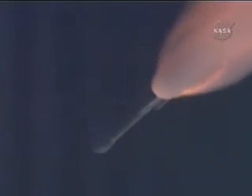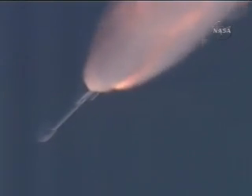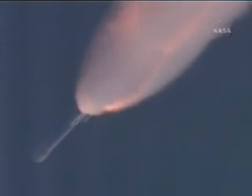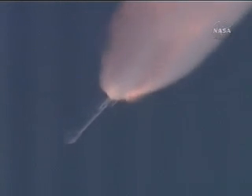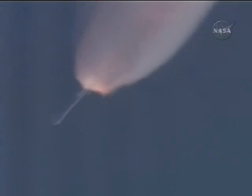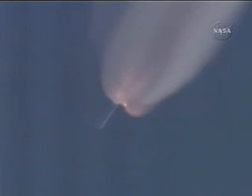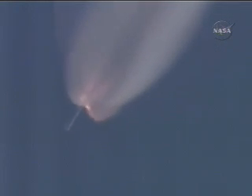Good ignition on the three air-lit solids — air-lit solids 4, 5, and 6 coming up in chamber pressure. One minute, 20 seconds into the flight. Delta vehicle now only weighs about one half of what it did at launch some 80 seconds ago, losing propellant through burning at about 2,200 pounds per second. One minute, 35 seconds. Altitude now 16.5 nautical miles, downrange distance 41.9 nautical miles, velocity 3,902 miles per hour. Symmetrical burn on the three air-lit motors.